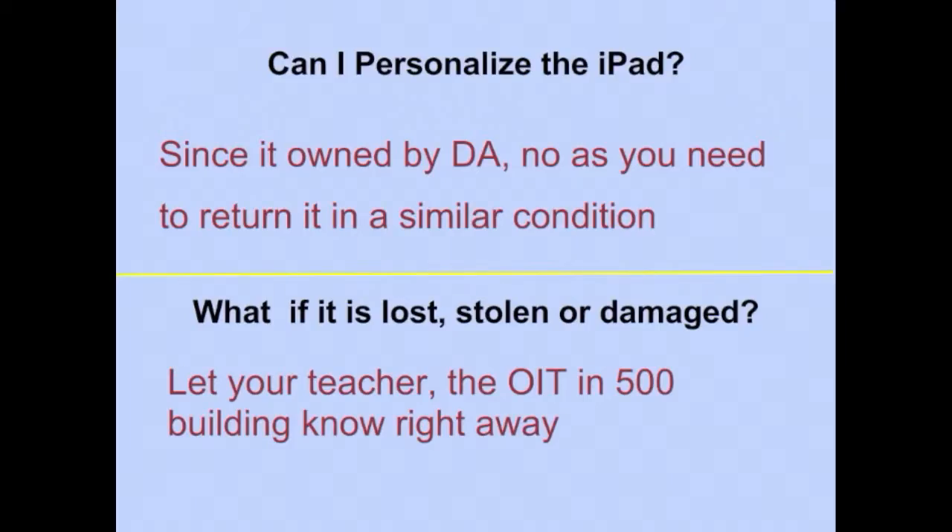Can I personalize the iPad? Since it's owned by Durham Academy, no. You need to return it in a similar condition. Please do not put stickers or write anywhere on the iPad or the case. If it's lost, stolen, or damaged, let your teacher or Mr. Schaefer or the Office of Information Technology in the 500 building know right away.